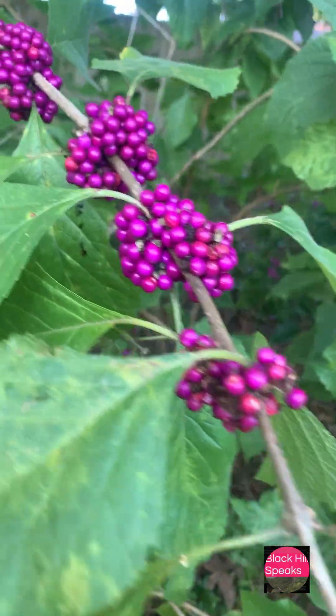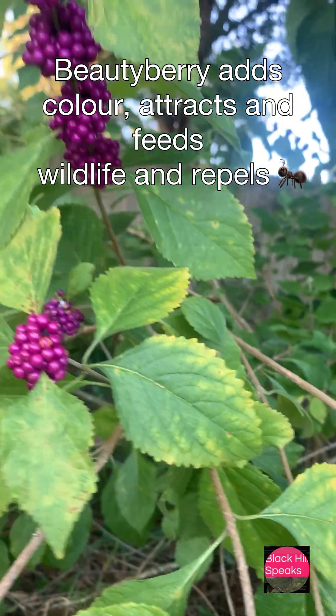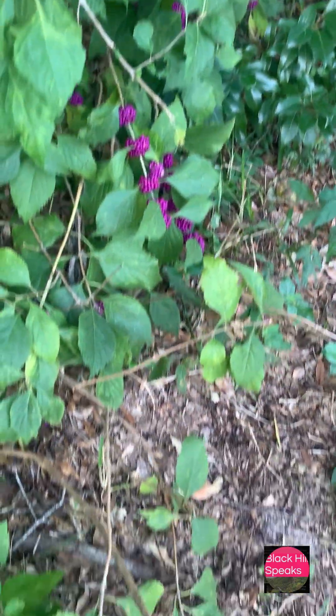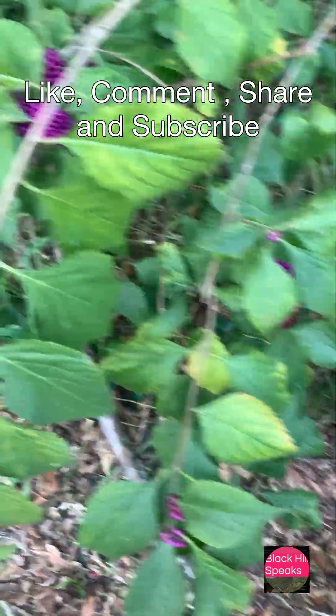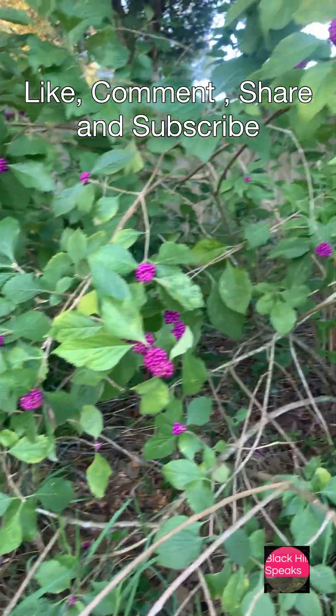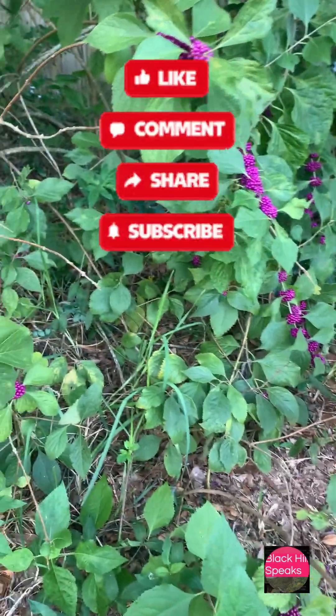If you want a beautiful shrub for your yard that adds color, feeds wildlife, and even helps repel bugs, beauty berry is a win. Hit subscribe for more wild plant gems and drop a comment — have you seen one of these in your area? Thanks for watching, like and subscribe for more wild wonders.